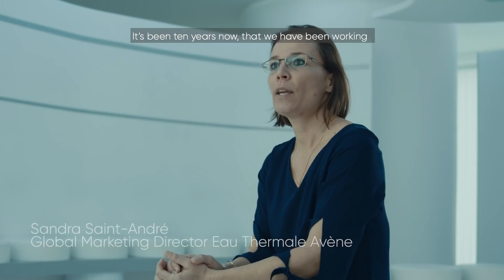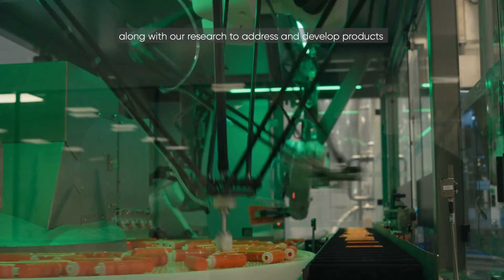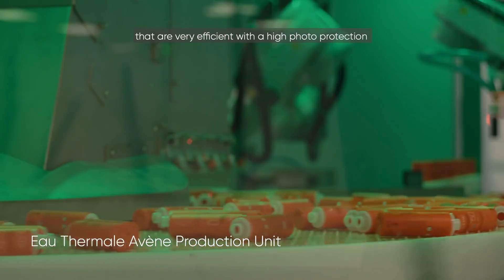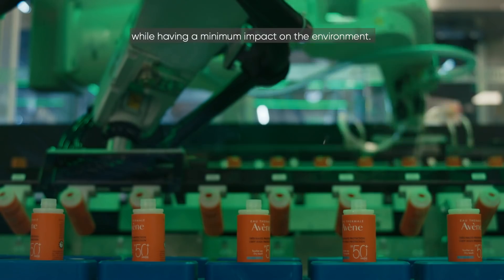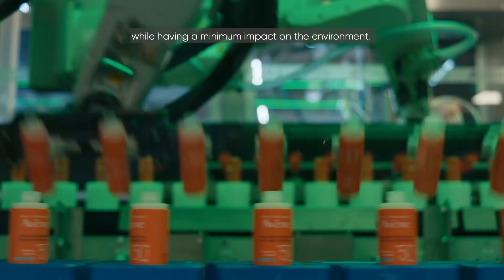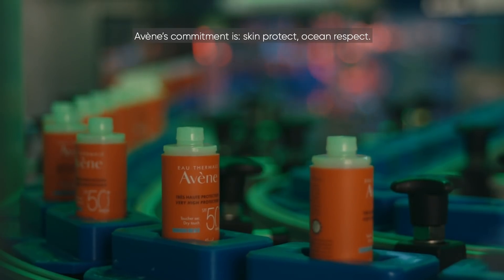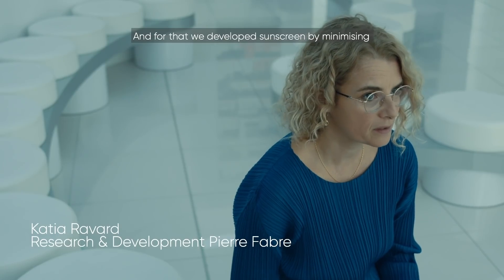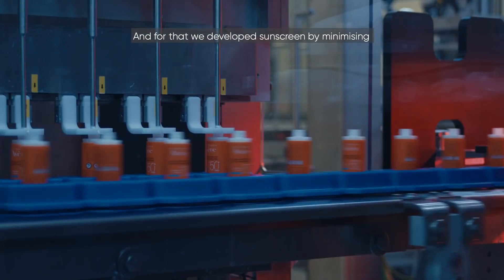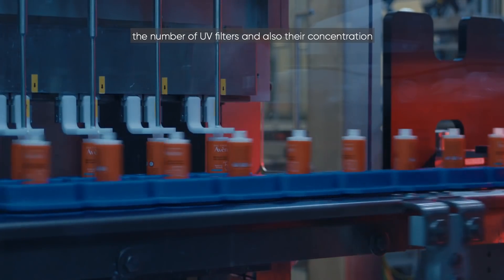It's been 10 years now that we have been working alongside our research to develop products that are very efficient, with high photo protection, while having a minimum impact on the environment. Avène's commitment is Skin Protect Ocean Respect. And for that, we developed sunscreens by minimizing the number of UV filters and also their concentration.